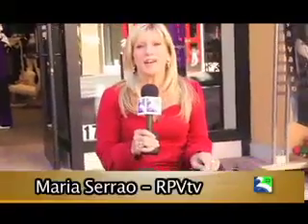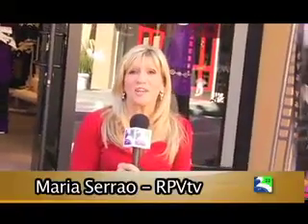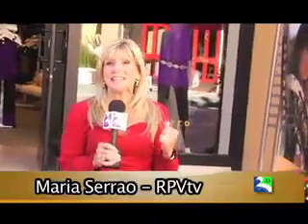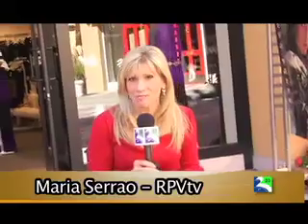Hello and thanks for joining us. We are back here at the Promenade on the Peninsula to bring you some holiday fashion. I'm in front of Eva Varro and Jessica is inside getting ready for a fashion show. Hi, I'm standing here with Aurora Estrada and we are at the Eva Varro store.